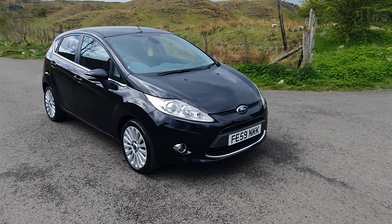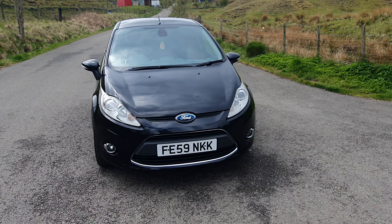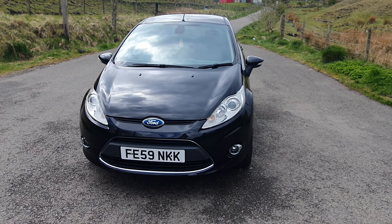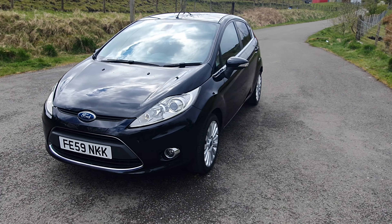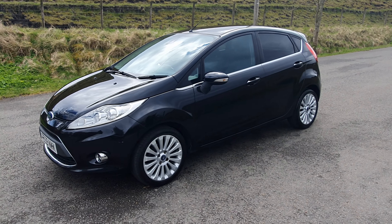This is our Ford Fiesta Titanium, 1.4 diesel — brilliant on fuel. 160 miles per gallon, and tax is very very low as well, your £20 or £30 a year tax.